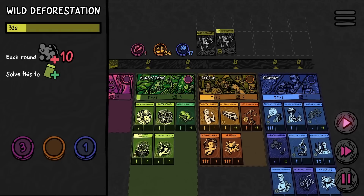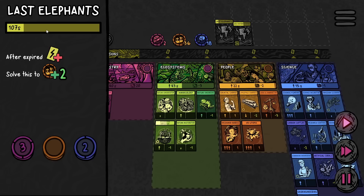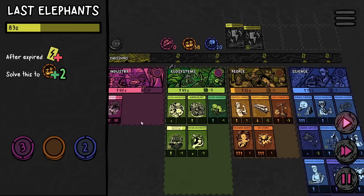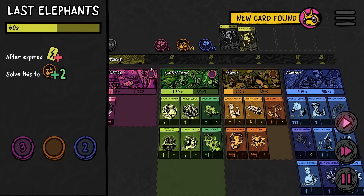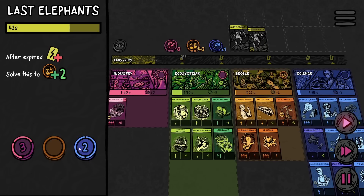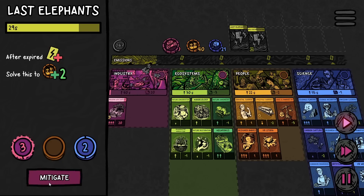We're starting to see that we don't have a lot of money to solve these other issues — like wild deforestation and last elephants. That'll create a tipping point, and this one's about to kick off. There's no money. Okay, that just added 10 emissions. At least we have more time to solve the last elephants. If this regenerative agriculture gets completed then maybe we're just barely there. Deforestation is about to kick off again — okay there's the money, I'm just going to go for it. The people took money — give it back! There it is. Going for it. Mitigating.